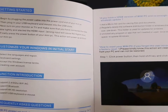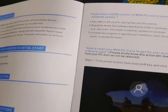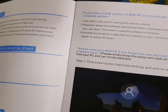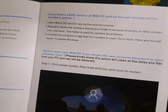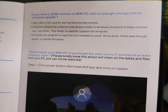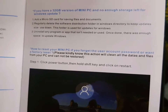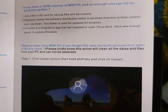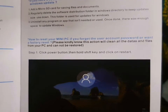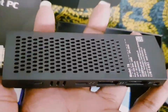Windows initial start. Frequently asked questions — if you have a 32 GB version of the mini PC and not enough storage left for Windows update, add a micro SD card for saving files and documents. How to access your mini PC if you get the user account password or want a factory reset. Guys, this is amazing, it's a good one, I like it.